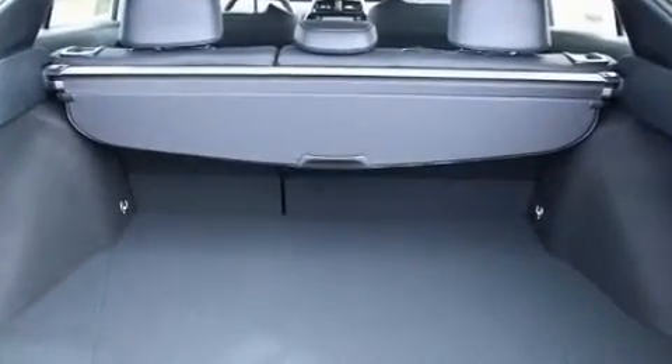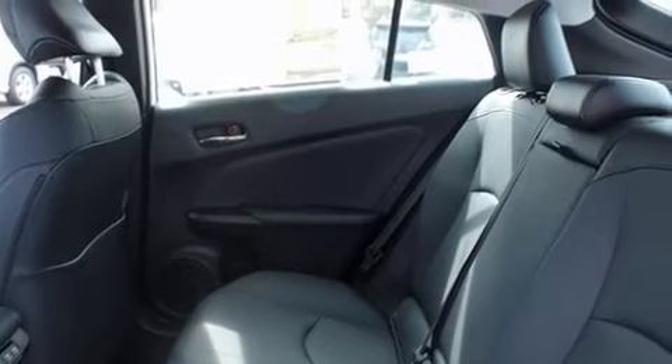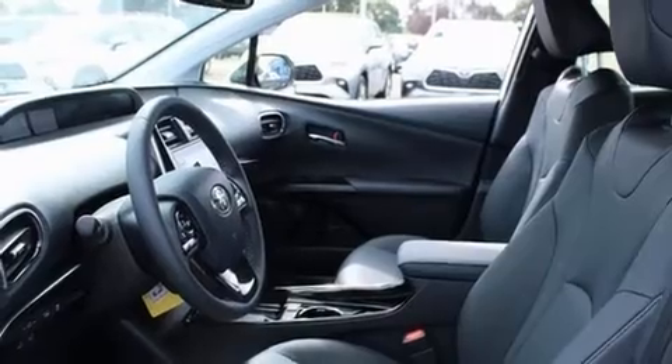Toyota also prioritized safety and security by including head curtain airbags, front and rear side impact airbags, traction control, brake assist, a panic alarm, an emergency communication system, and four-wheel disc brakes with ABS and electronic stability control.